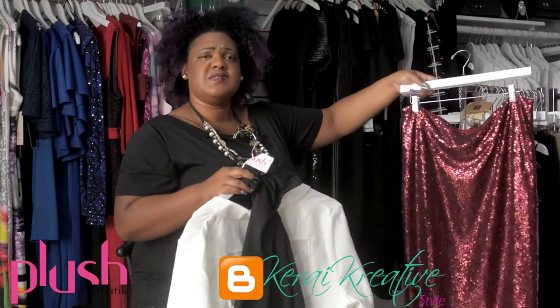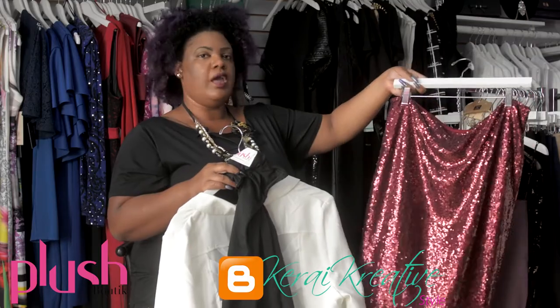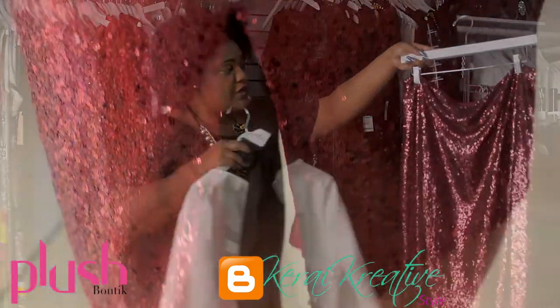This season I must say sequin is not so big, but I think a sequin skirt — everybody should have a piece of sequin in their closet, and why not start with this? This burgundy color is definitely for the season. This is the new black.